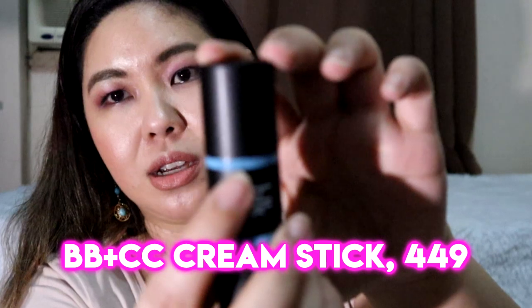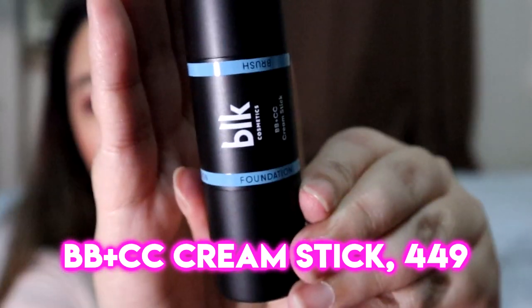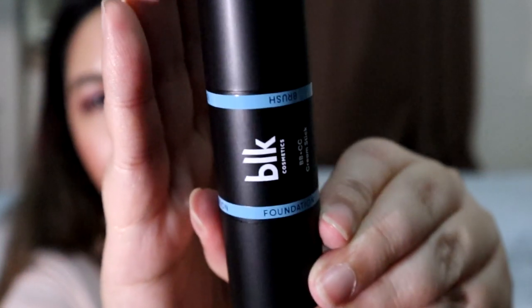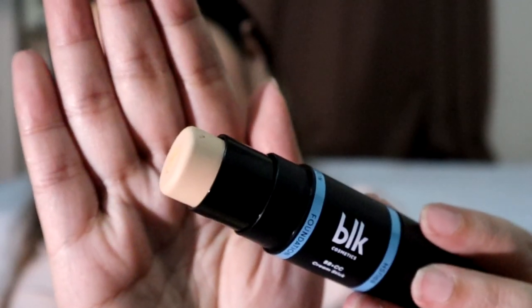Let's start with the BB and CC Cream. This one is in ivory beige. Let's open it. So it's dual-ended — one side says 'foundation' and the other side says 'brush.' Let's open it. Okay, ivory beige — its tint is yellow. So I'll go ahead and swatch directly.